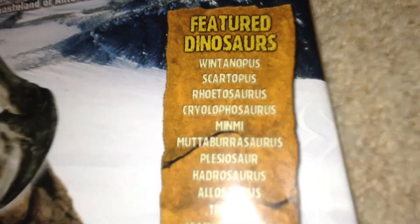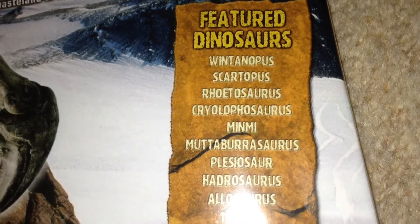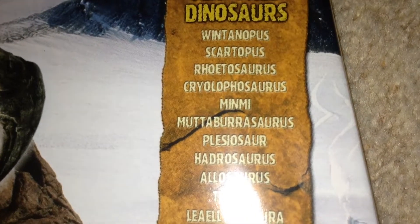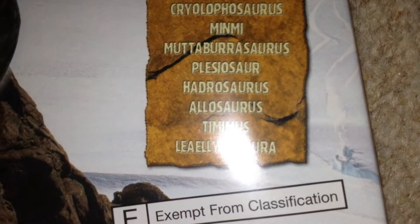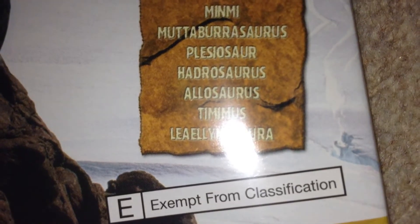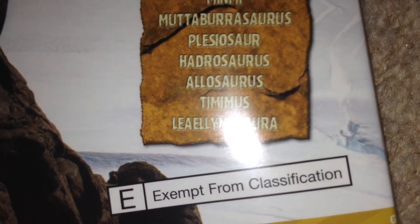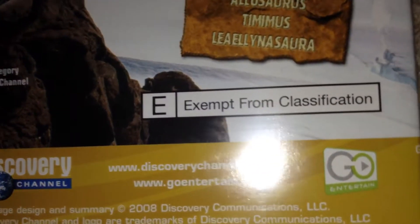Here it lists the featured dinosaurs: Muttaburrasaurus, Skartopus, Rhoetosaurus, Cryolophosaurus, Minmi, Muttaburrasaurus, Plesiosaur, Hadrosaurus, Allosaurus, Timimus, and Leaellynasaura. So that's quite a big list of dinosaurs in this one.